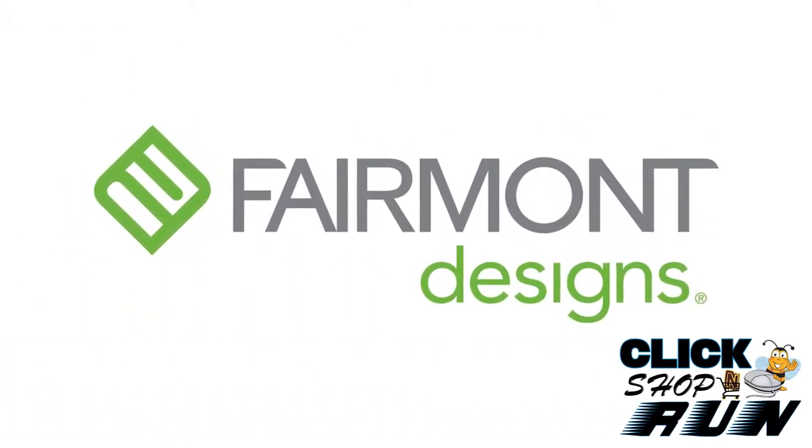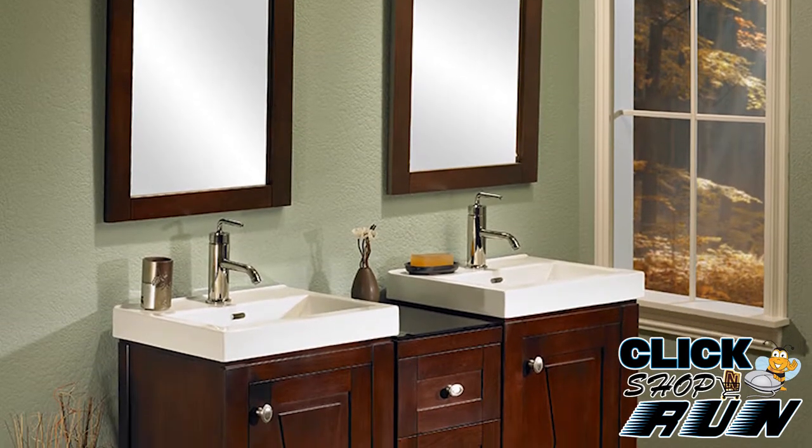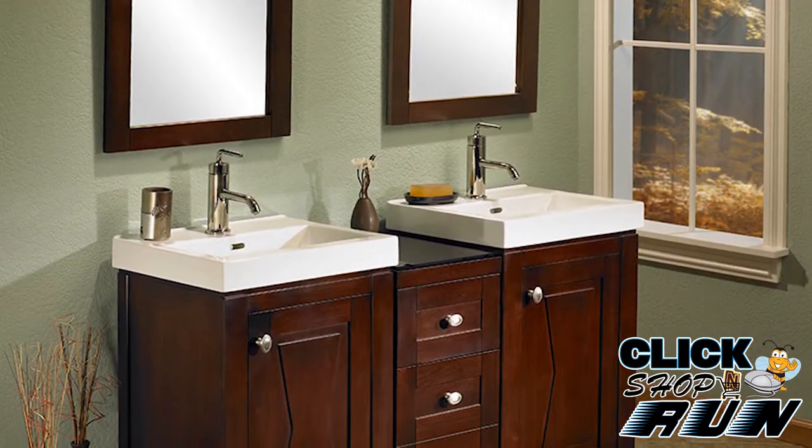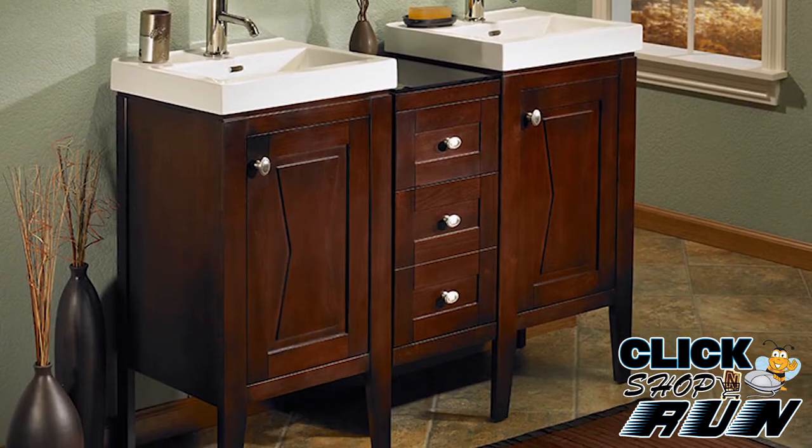If you're in the market for a bathroom vanity and just can't quite find one to fit your taste in design, then you may want to consider the Fairmont Designs Bowtie Collection. With its transitional design, it can fit in many design schemes.